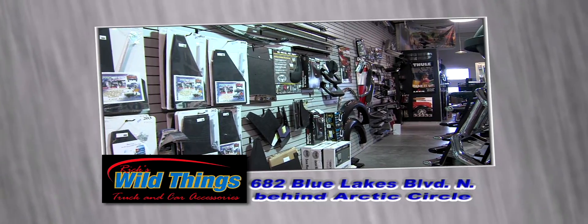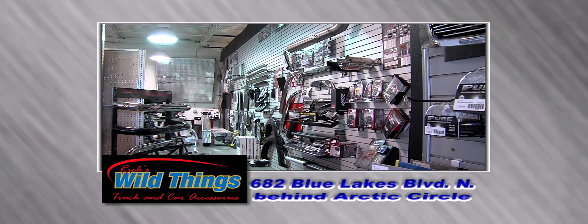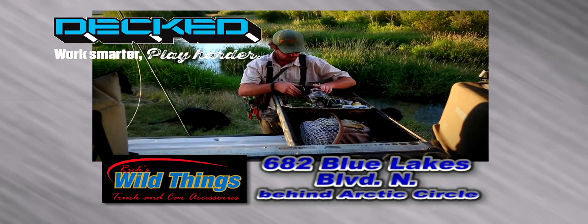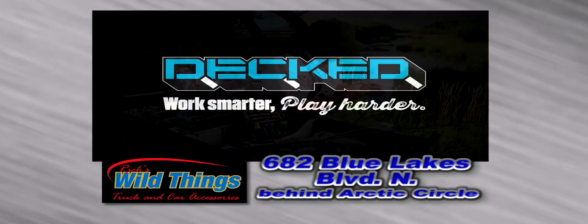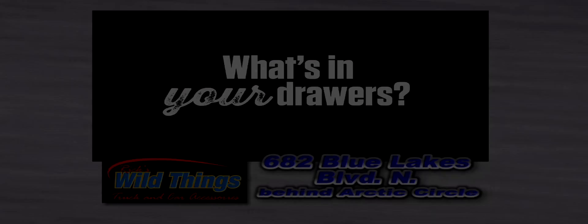Only at Rick's Wild Things Truck and Car Accessories Outlet Store, behind Arctic Circle on Blue Lakes. Don't forget, Rick's invites you to see our line of deck bed organizers featuring a unique in-bed storage system for work or play. Rick's Wild Things.